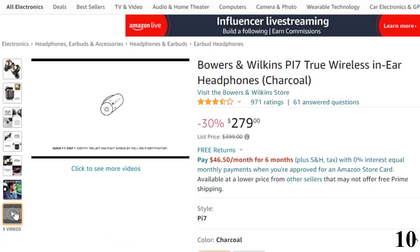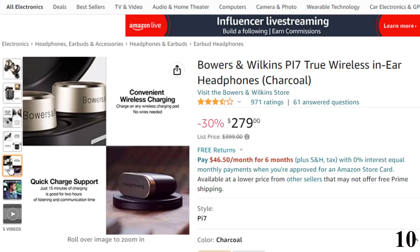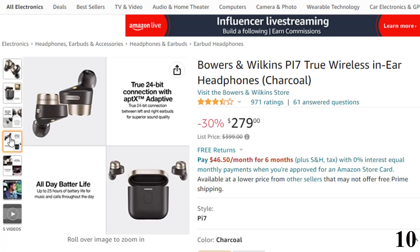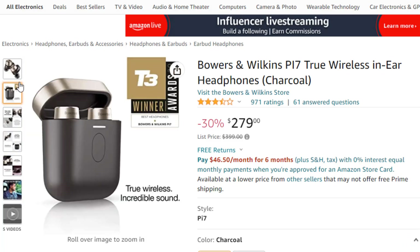Features of this product: after a long time, Bowers & Wilkins have finally delivered a couple of sets of true wireless earbuds, the PI7 and PI5, both of which are impressive and feature active ambient sound blocking and a transparency mode.